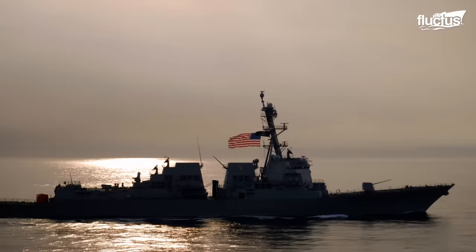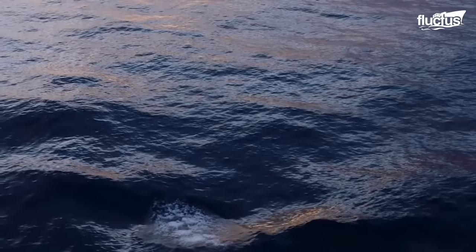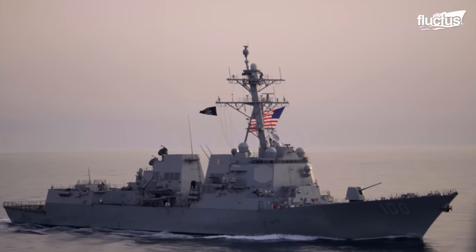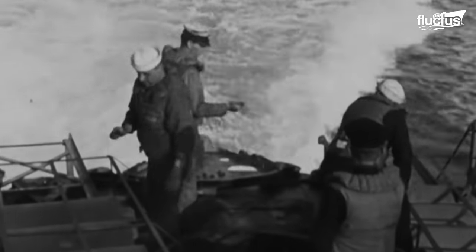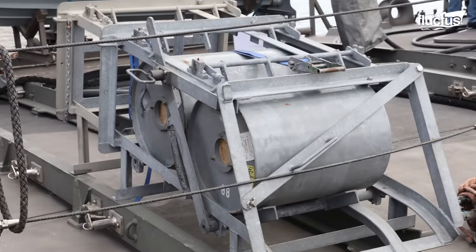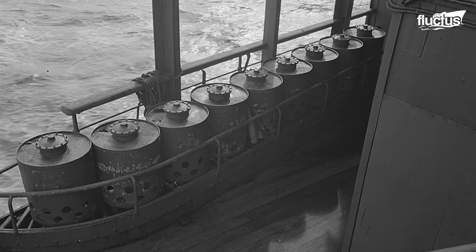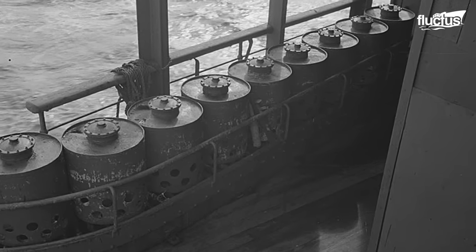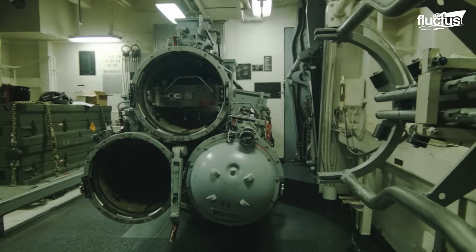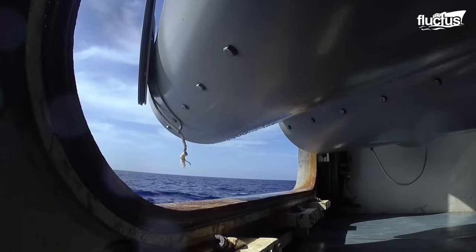Once a submarine is identified, the destroyer can use several different weapons to target the underwater ship. For decades, one of the best options was depth charges — special explosive devices designed to sink or damage submarines by detonating underwater at a predetermined depth. Though effective, depth charges are now considered a more haphazard approach to anti-submarine warfare.